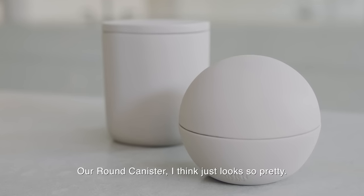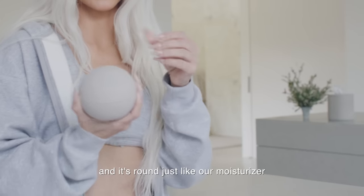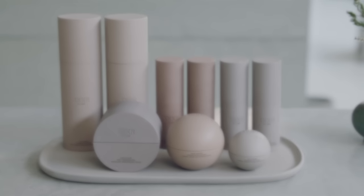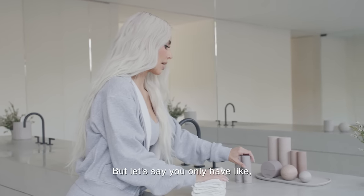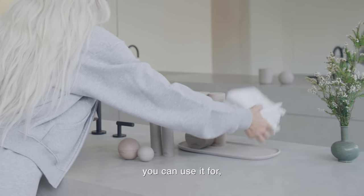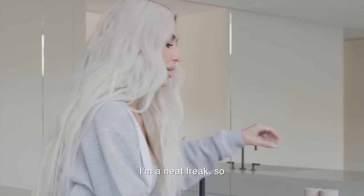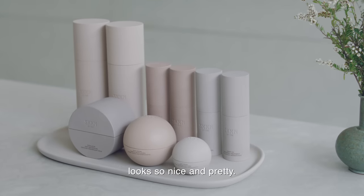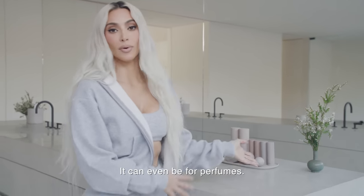Our round canister just looks so pretty. We have cotton pads in it, and it's round just like our moisturizer and like a bigger version of our eye cream. And then our vanity tray — I obviously wanted something that would fit all of our products, but if you only have a few pieces and want to mix it up, you can use it for towels or fill some other things in here. It can even be for perfumes.